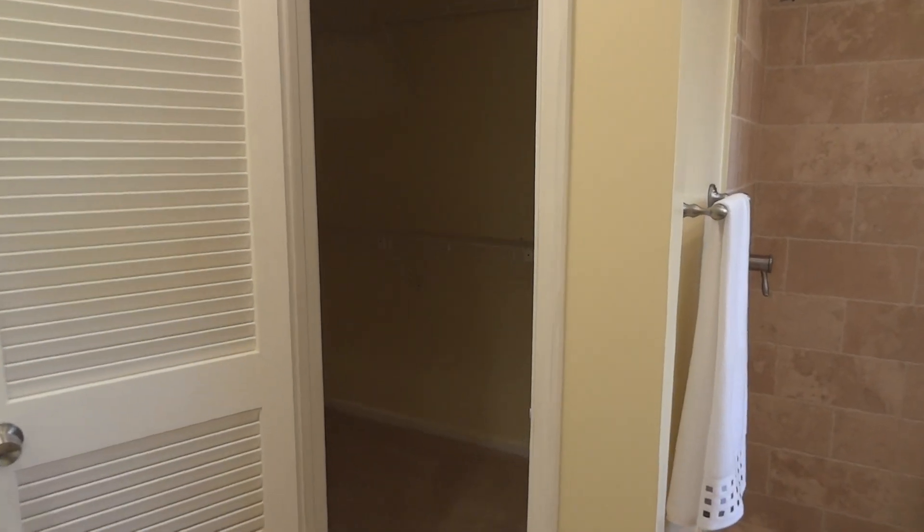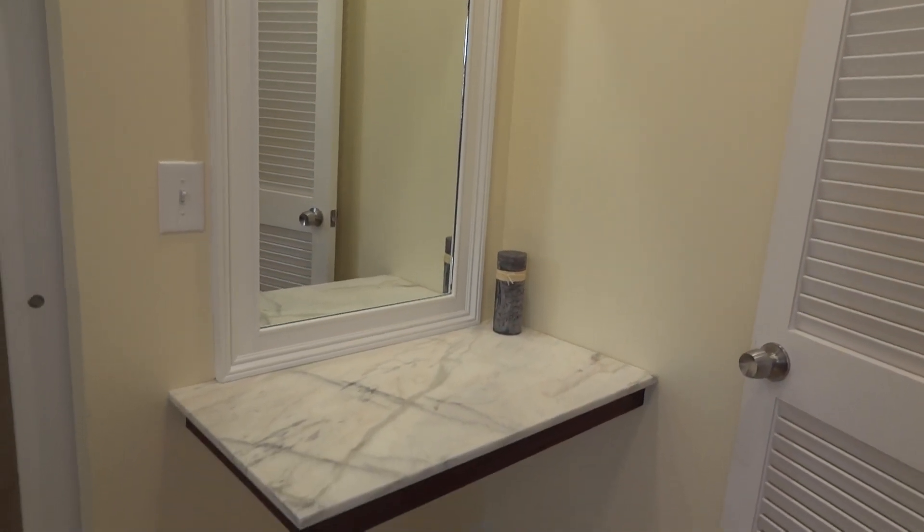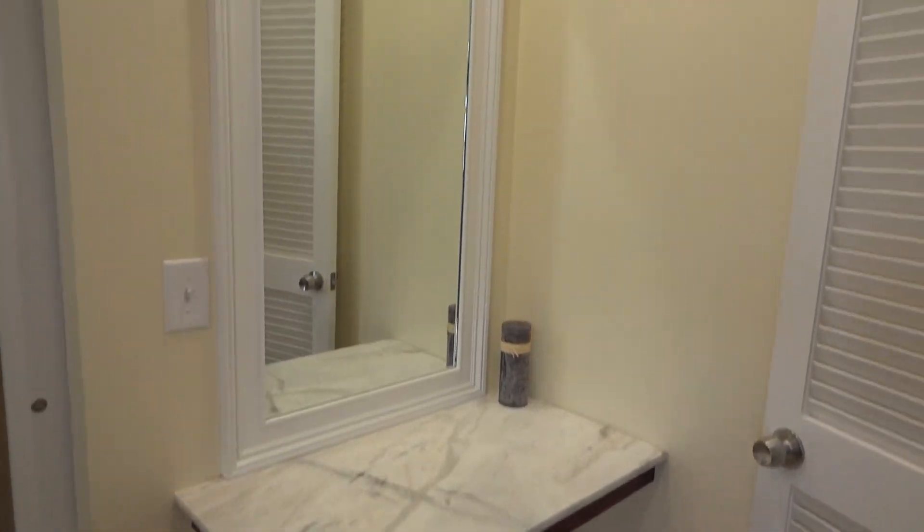You have a nice walk-in closet and a workstation here, along with a powder room — a nice feature for the master that gives you some extra space.